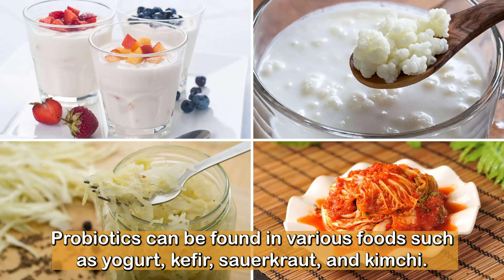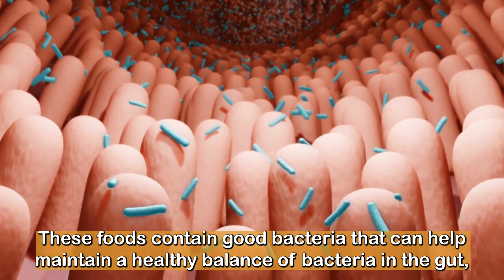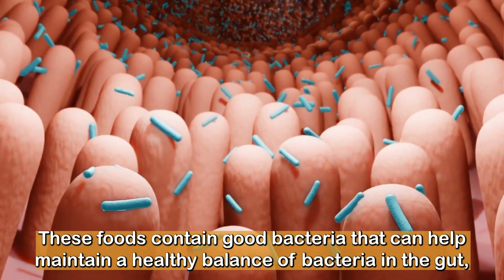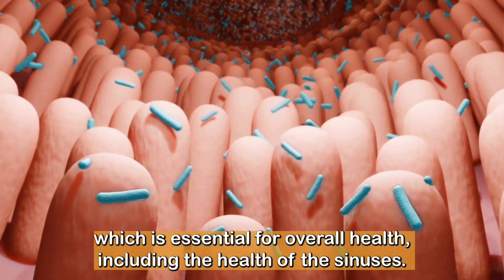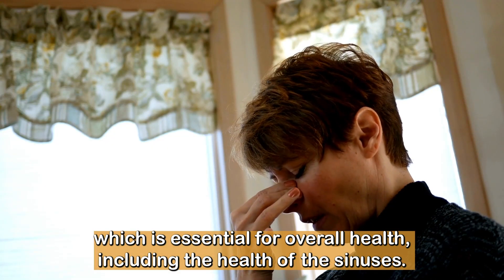Probiotics can be found in various foods, such as yogurt, kefir, sauerkraut, and kimchi. These foods contain good bacteria that can help maintain a healthy balance of bacteria in the gut, which is essential for overall health, including the health of the sinuses.